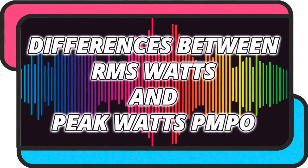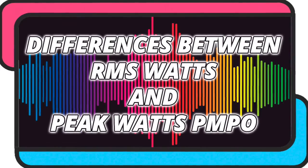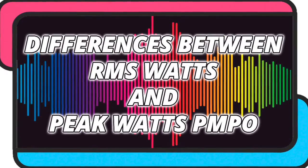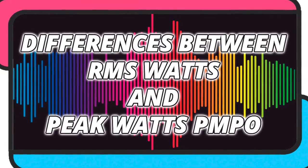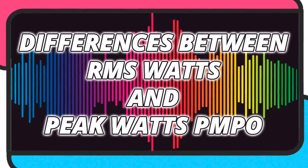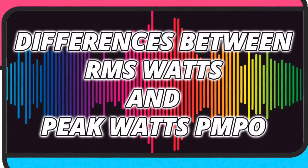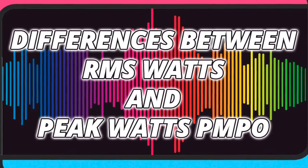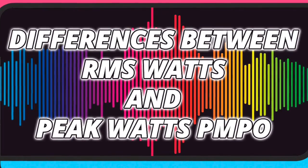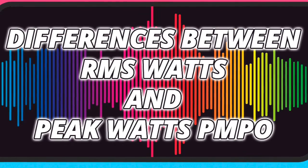Hello everyone. Today we are going to look at the differences between RMS watts and peak watts or PMPO. Many times, when we go to the stores to buy any type of loudspeaker, to evaluate its power we look at the watts it has and act on that. You may have noticed that watts are indicated as RMS watts or, in some cases, PMPO watts. But what does each one mean? What are the real watts and what is the difference between each one?